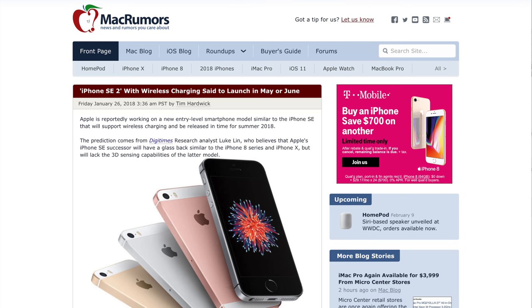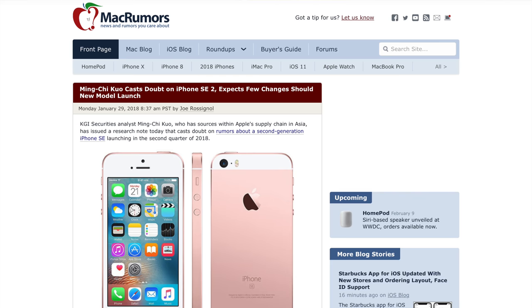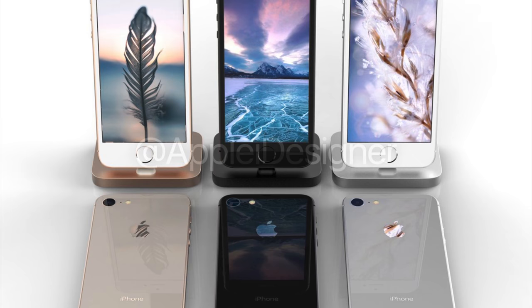The iPhone SE 2 has been rumored to launch in the first half of this year, in either May or June. That is three total sources now — Text24, Economic Daily News, and Trendforce — who say an iPhone SE 2 is almost certainly coming from Apple this year. KGI, however, does not think Apple will launch a second generation iPhone SE in 2018. With three sources saying it's coming and only one saying it isn't, I am very confident Apple will be releasing a new iPhone SE 2 this year.